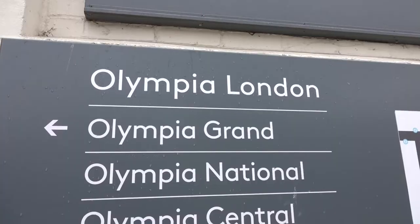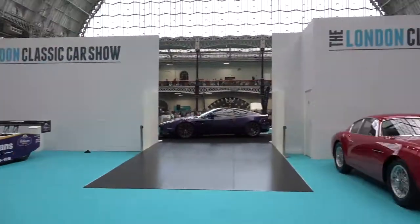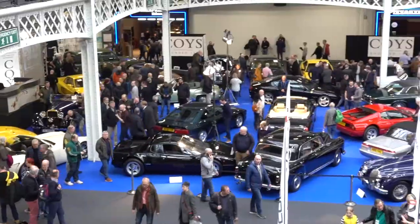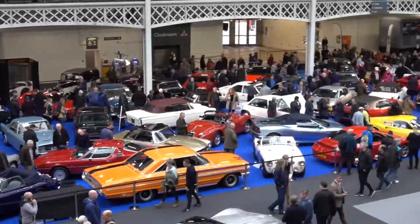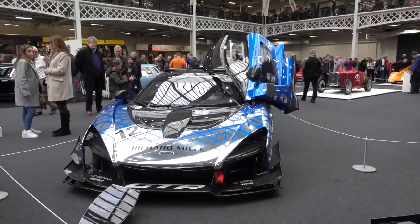Today we are at the London Classic Car Show in its new home of Kensington Olympia in London. There are over 700 incredible automobiles, from rare classic cars to modern classics and the latest supercars and hypercars.